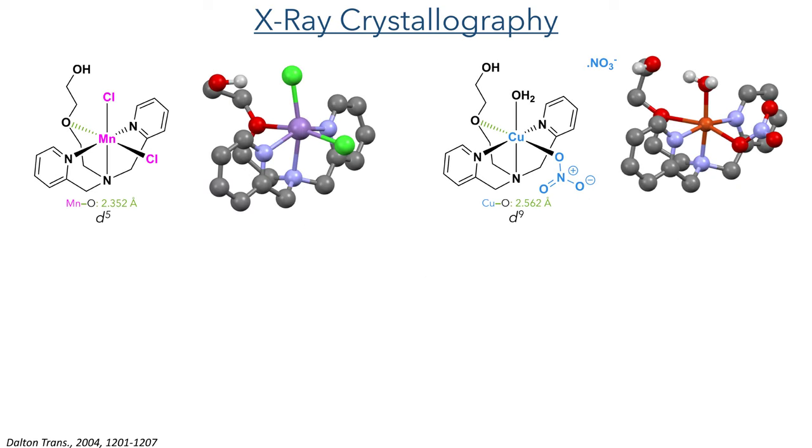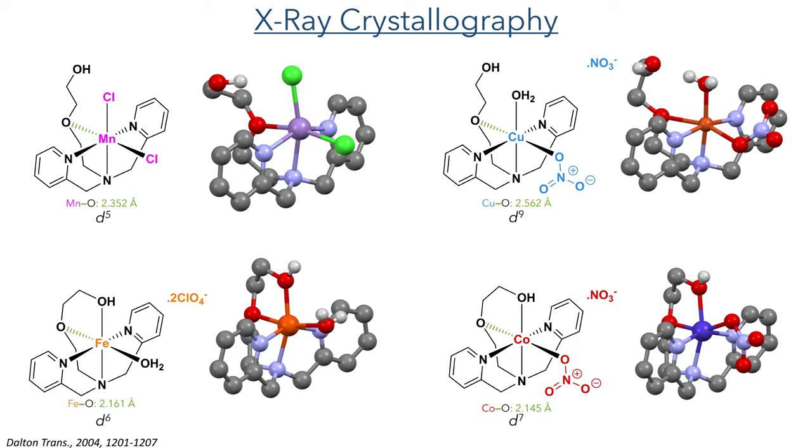We can see the reason for the difference in these two binding modes by looking at the crystal structures of the complexes. If we look at the crystal structures of the manganese complex and the copper complex, which was previously reported by Metzler-Nolte, we can see that the bond between the metal and the ethereal oxygen is elongated. However, when we look at the crystal structures of the iron and cobalt complexes, the metal-oxygen bond is much shorter at about 2.1 Ångströms. This shorter bond brings the terminal oxygen closer to the metal and allows it to coordinate, unlike in the manganese and copper complexes where this oxygen is held further away and cannot get close enough to coordinate.